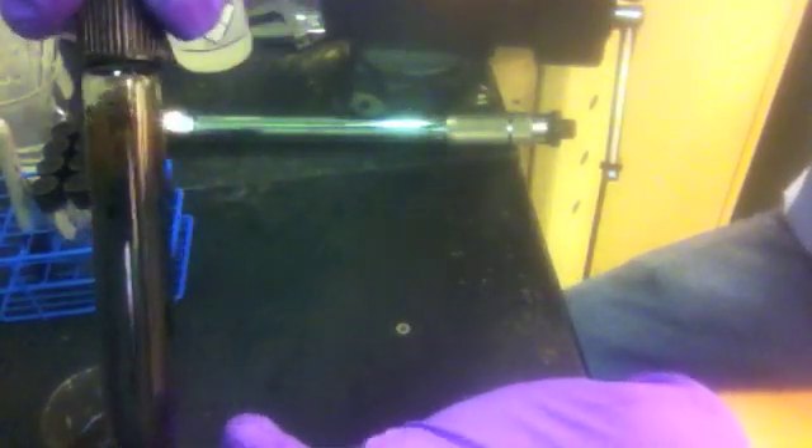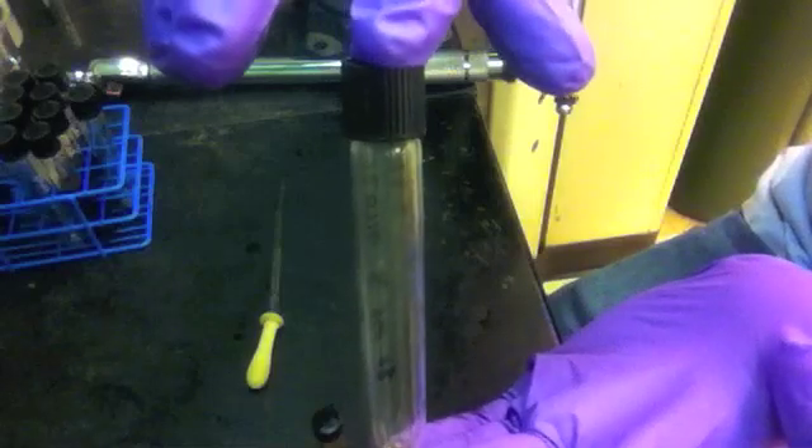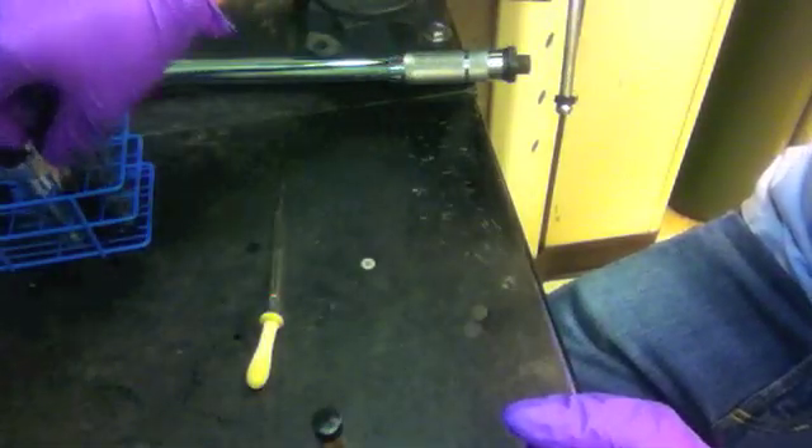Here's what the full tube looks like. To make separating the phases easier, the tubes are centrifuged. The yellow at the top is the aqueous phase, which contains water and water-soluble products. The black is the organic phase, which contains the bio-oil. It's difficult to see, but there is also a solid phase at the interface. Each phase is separated and analyzed separately.